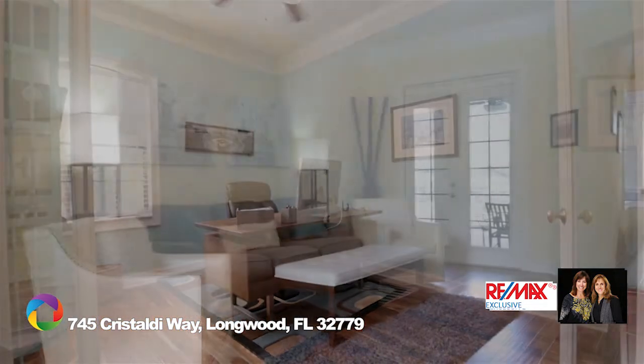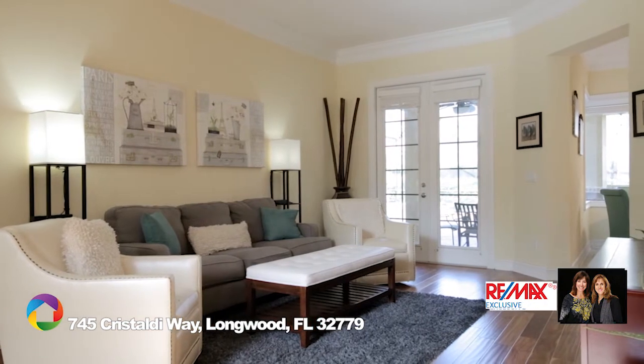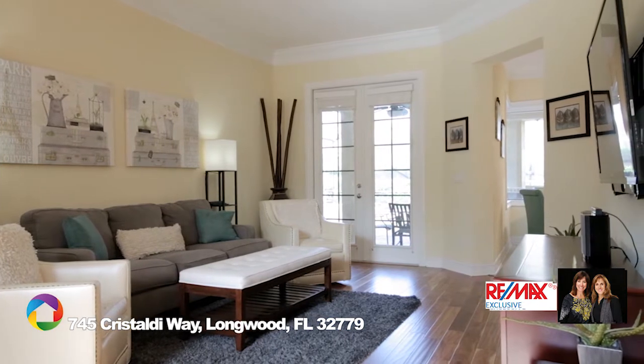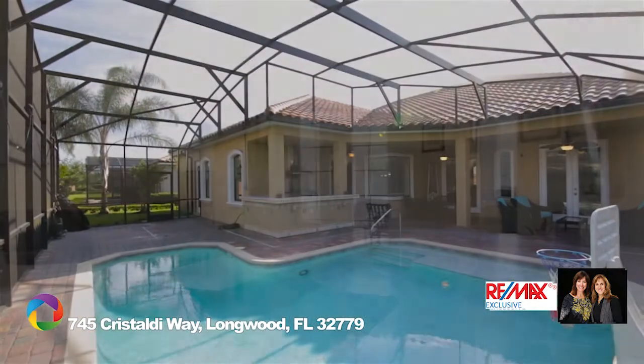With over 2,890 square feet, this open floor plan with its volume ceilings and crown molding throughout overlooks a large pool and lanai ready for entertaining.